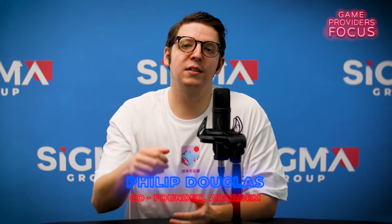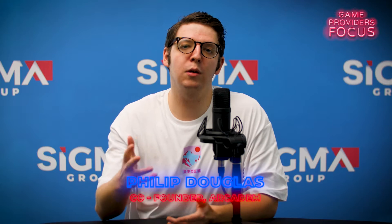Hi, I'm Philip from Arcadem, and on today's Sigma Game Provider Focus we'll be taking a close look at the games provider BF Games. BF Games focus on slot games, and as such we'll be taking a close look at the games Book of Gates and Bonnie and Clyde.